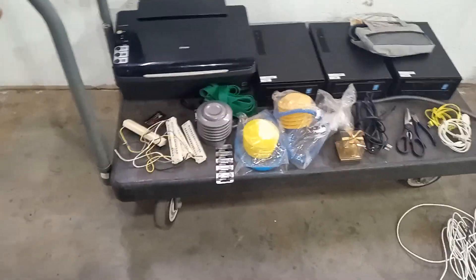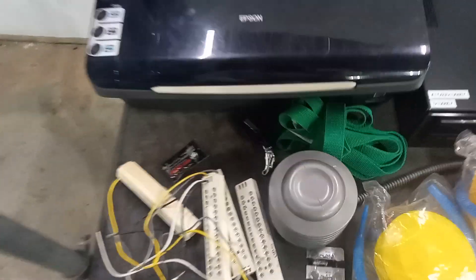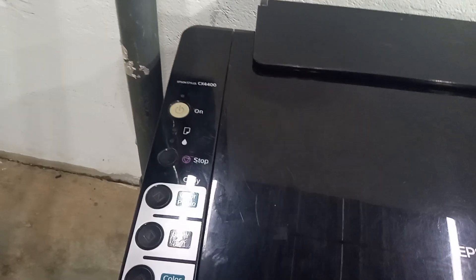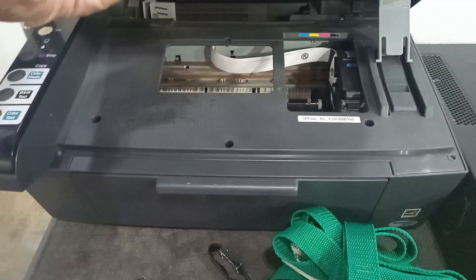I saw on a Facebook post that somebody had some Apple computers and printers. I wasn't in time for the Apple computer, but I did find an Epson CX4400 printer. I plugged it in at Office Depot — they said it might have enough ink, and we pulled it up and it's got ink in there.